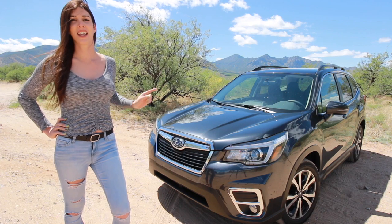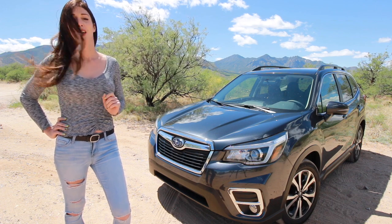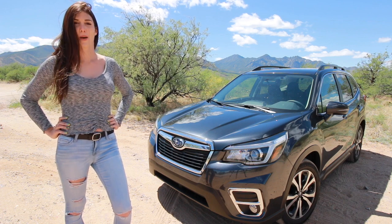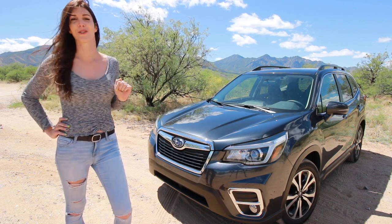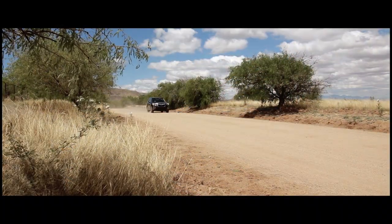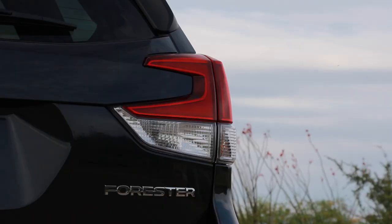This is going to be unlike any other review on YouTube for the new generation Subaru Forester, because it's an actual Forester owner reviewing the new generation. On top of that, this is an off-road review — I'm going to give it hell in the dirt before I head out to my rally special stage here in the deserts of Arizona.